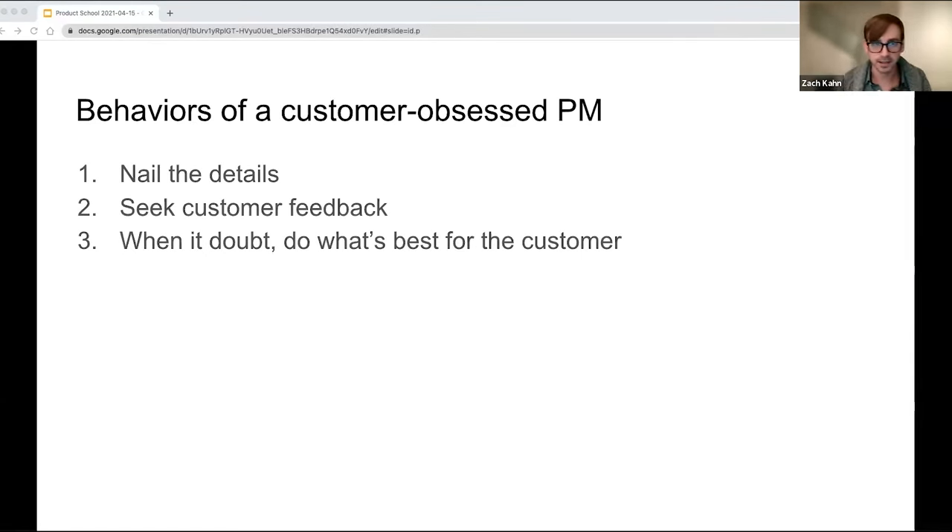Three key behaviors for the customer obsessed product manager. Number one, nail the details — the details matter when it comes to your product. Number two, seek customer feedback — it might seem like a no-brainer, but you need to set aside time regularly to seek it, whether you're proactively looking for it or it's coming through other channels. And then lastly, when in doubt, do what's best for the customer. There are going to be times when you have to assess trade-offs between doing something better for your business at a tangible metric level — cash flow, revenue, profit — versus what's best for the customer. But ultimately, doing what's best for the customer in the long run will help you.